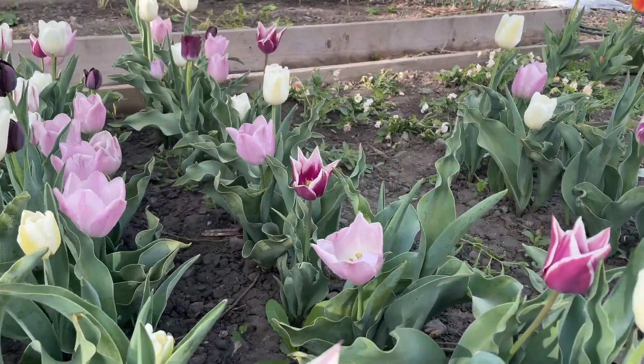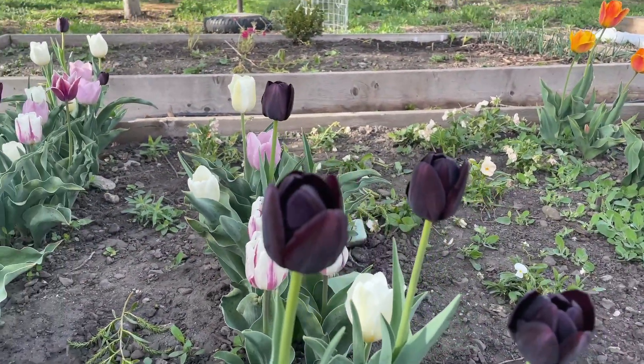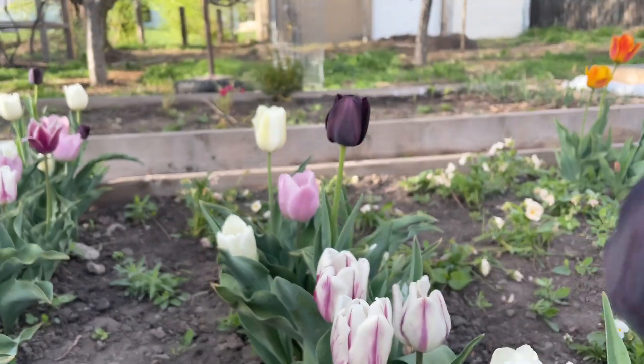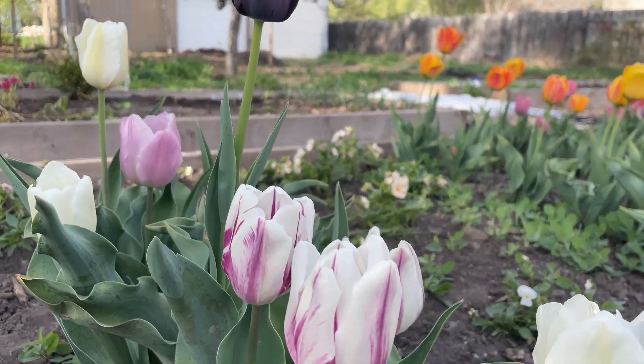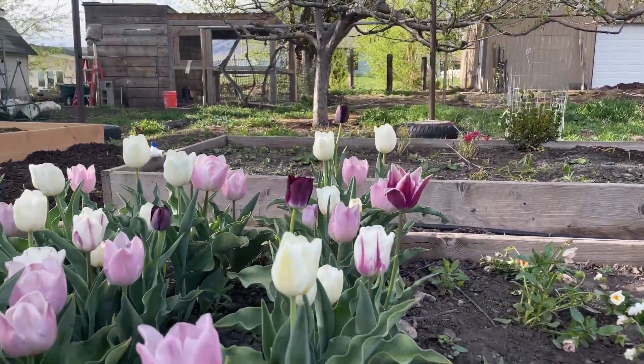Some of them have like fringe tops, and that's what's so cool about tulips. There are so many different types and varieties and colors that you can put together. There really are no rules, and I'm learning that. There are just so many different fun colors you can put together.